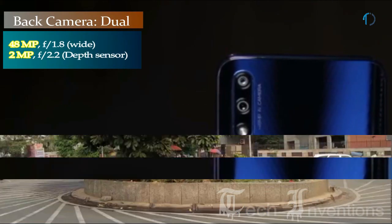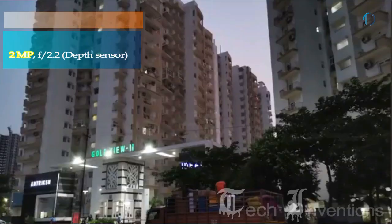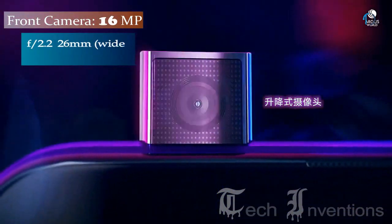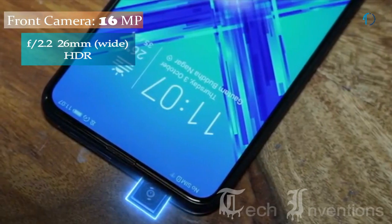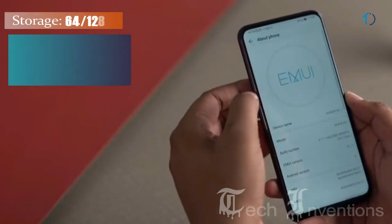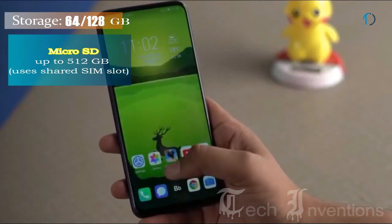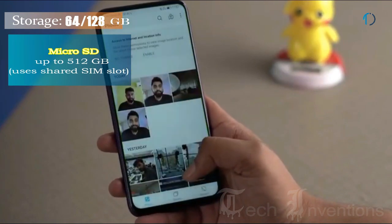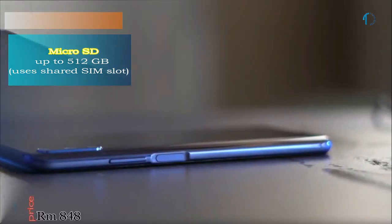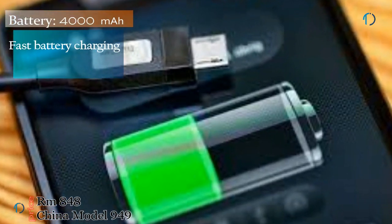The Honor 9X has a dual camera setup on the rear, consisting of a 48MP main shooter with f/1.8 aperture and a 2MP depth sensor with f/2.4 aperture. On the front, it has a 16MP motorized pop-up selfie camera with f/2.2 aperture. It runs EMUI 9.1 based on Android 9.0 Pie with 64GB or 128GB of storage expandable to 512GB via shared SIM slot. It is powered by a 4000mAh battery with 10W fast charging.